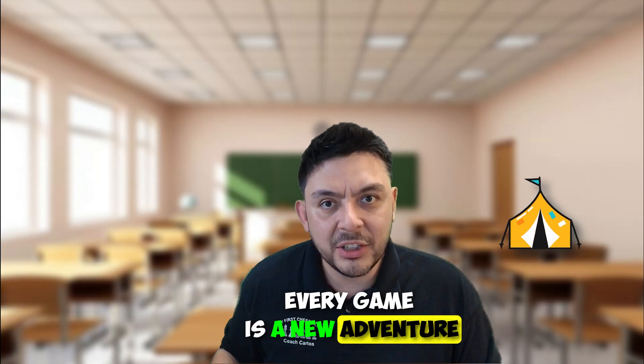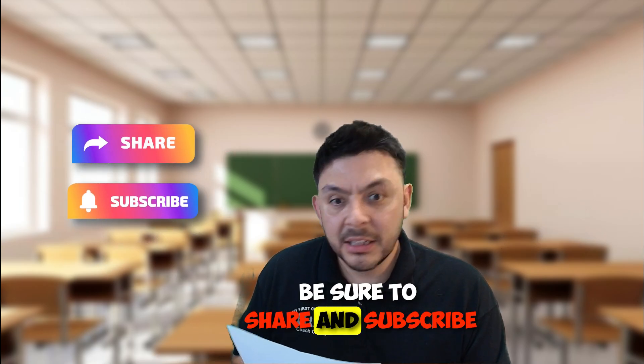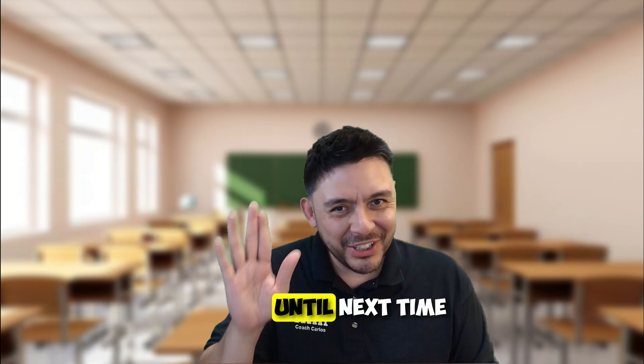And don't forget, every game is a new adventure. Be sure to share and subscribe. Until next time.